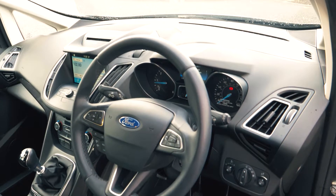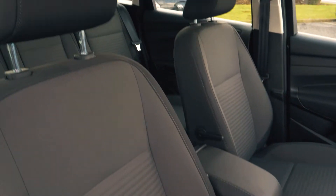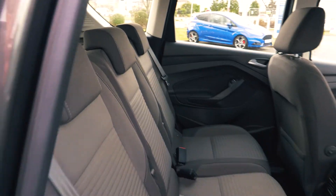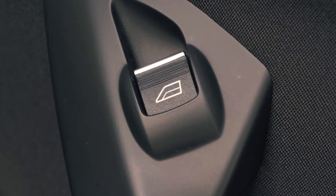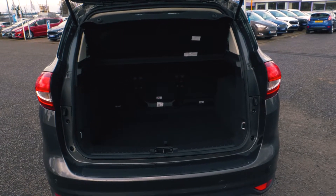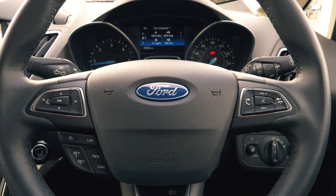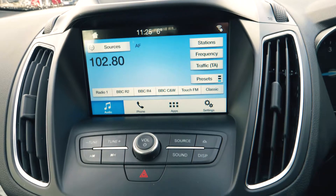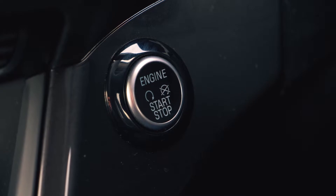This vehicle has a very spacious and comfortable feeling interior, both in the front and in the back. There's tons of boot space available, enough for everyone's needs. Rear parking sensors are also included to help you out in tight situations. Bluetooth and USB connectivity are included in the vehicle so you are able to hook your phone up to the car.